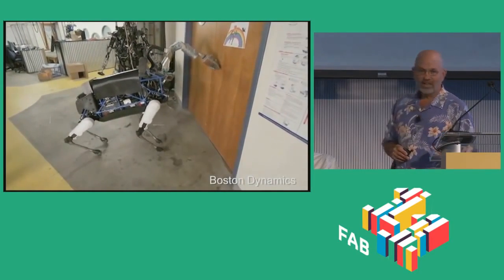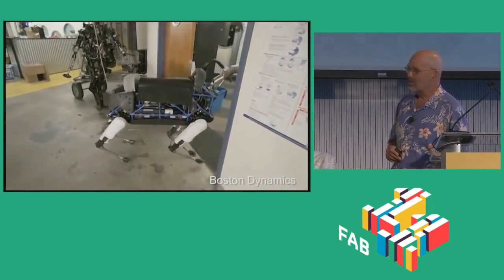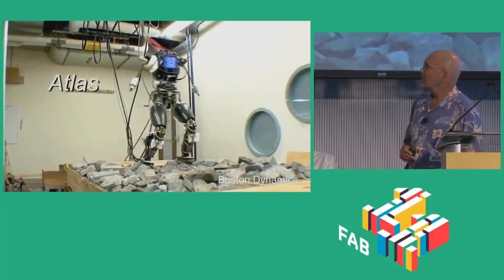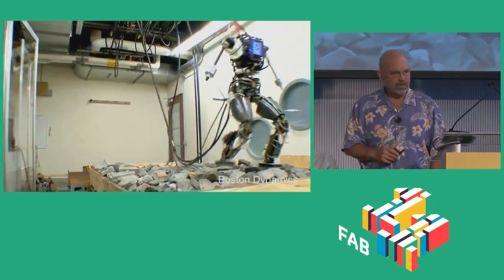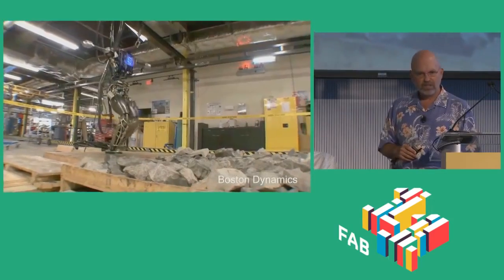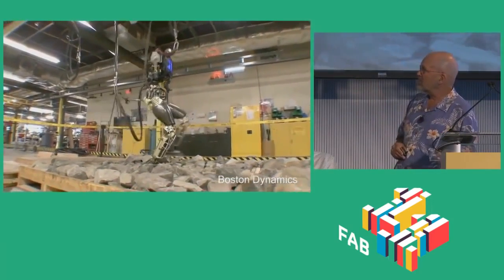We've outfitted it with a manipulator, which gives it a little more autonomy because it's not stuck in the lab — it can go into the design room. We've also been working on humanoid robots. Some of the ones that Gil showed from the DRC were built by us and they're derived from these models we're showing here.